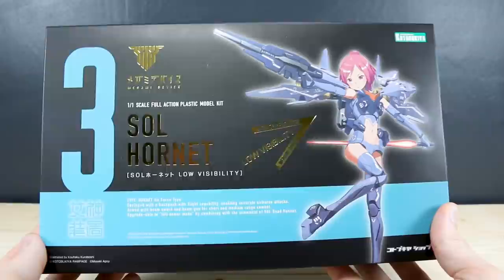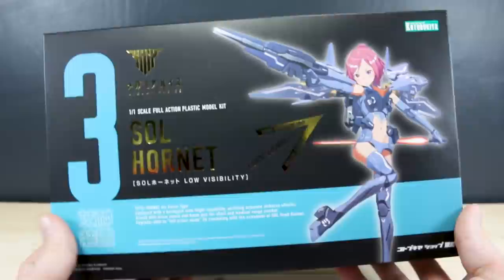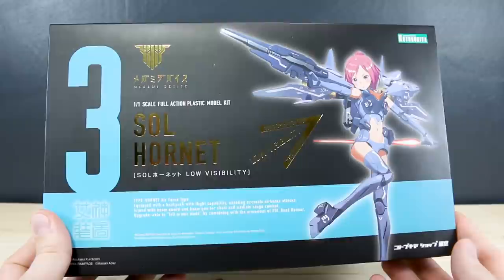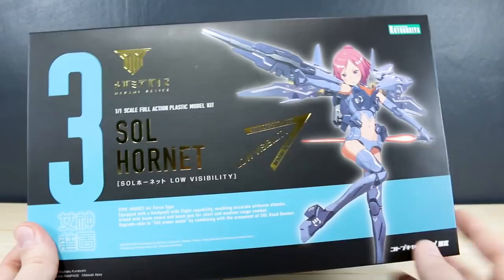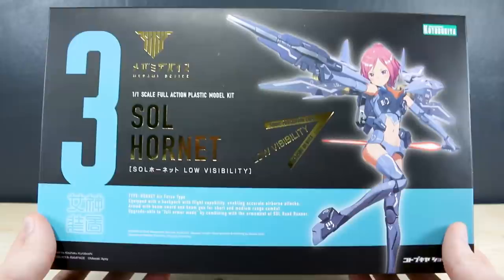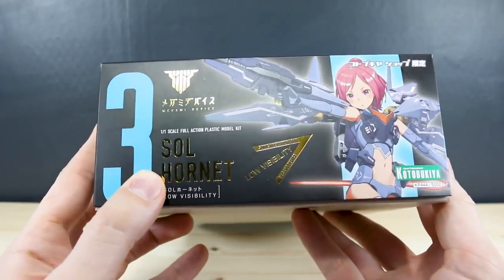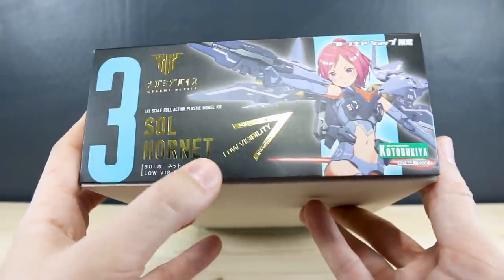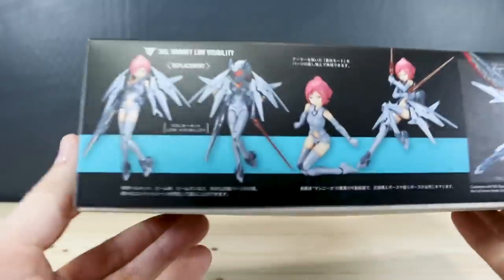After checking out a couple of Frame Arms kits not too long ago, a lot of people recommended me to check out the Megami Device line — and I was already planning on doing that anyway. It's good to know you all highly recommend it. It's a little bit different from the Frame Arms Girls — basically the same but with some changes. Here on the side of the box it has similar stuff to the front, with the gold Megami Device logo and the name and the low visibility label. Really eye-catching box art.